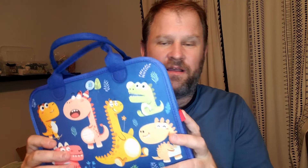Hey, my beautiful friends. My wife recently purchased this for our 18-month-old son, something to keep him busy when we're at church or on the road traveling on planes, trains, and automobiles.